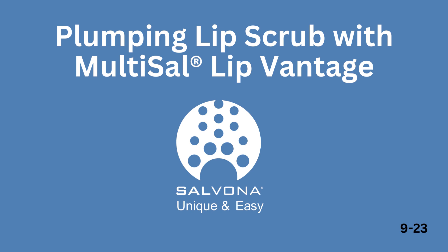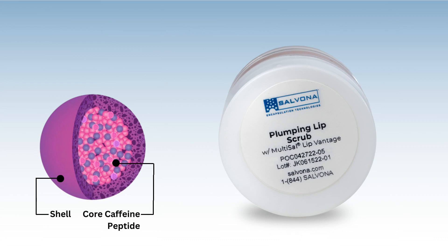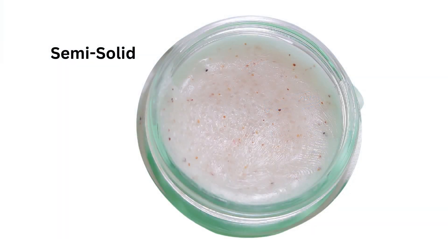Multisyl Lip Vantage is an advanced technology to plump lips. In this demonstration product, the microspheres of Multisyl Lip Vantage are incorporated into a lip scrub.